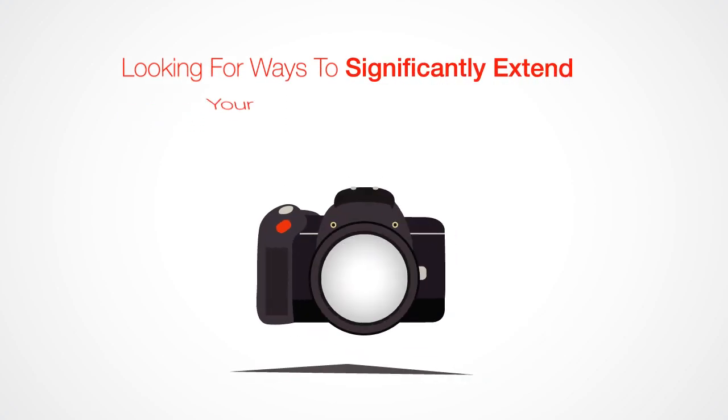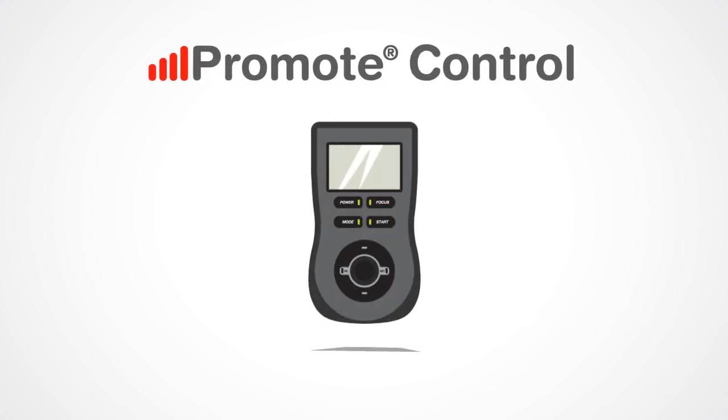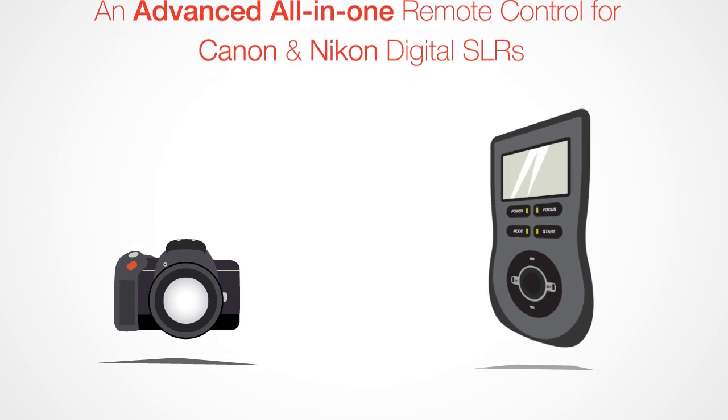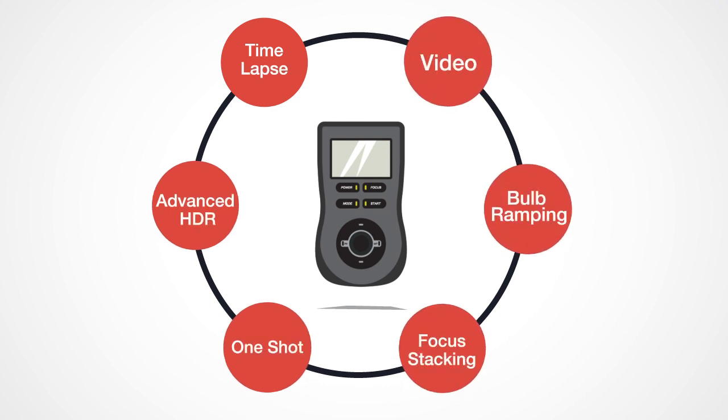Looking for ways to significantly extend your camera's capabilities? We've got something for you. Introducing the Promote Control — an advanced, all-in-one remote control for Canon and Nikon digital SLRs. Simply the most functionally rich remote control for your DSLR.